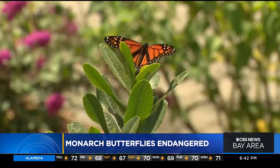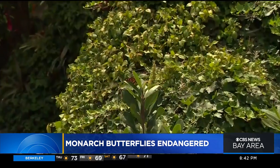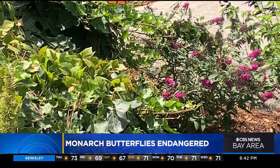In the 80s we had over 10 million of them, and in 2021 when they did the count there were only 2,000 of them. Today the International Union for Conservation of Nature put the North American monarch on the endangered list, which is two steps away from extinction.